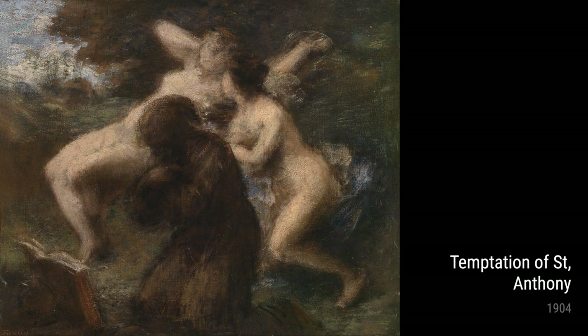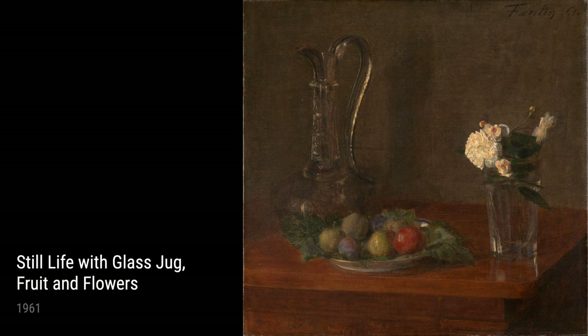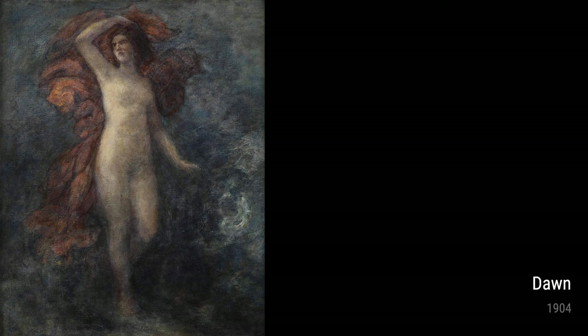One of his more striking pieces is Temptation of Saint Anthony from 1904. This painting delves into the realm of fantasy and imagination. Fantin-Latour's use of color and composition creates a surreal atmosphere that captures the viewer's attention.